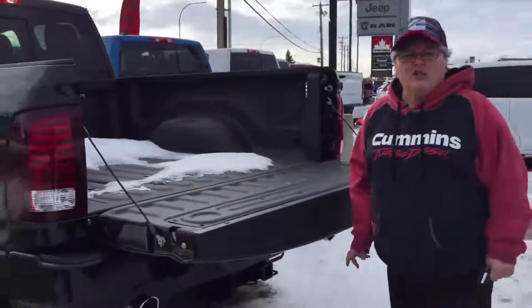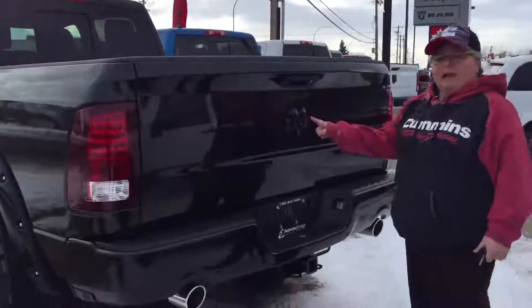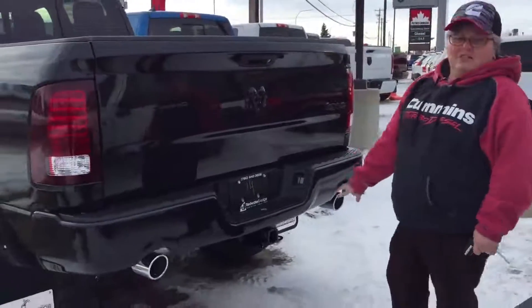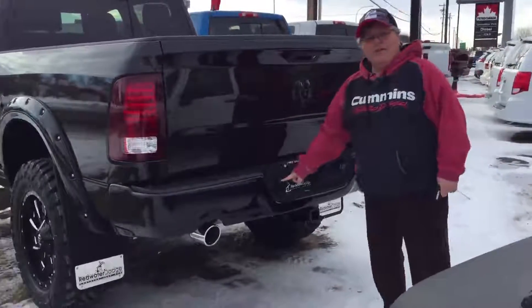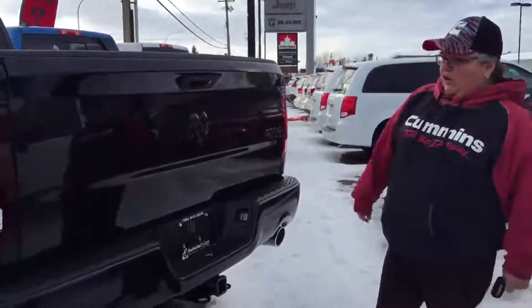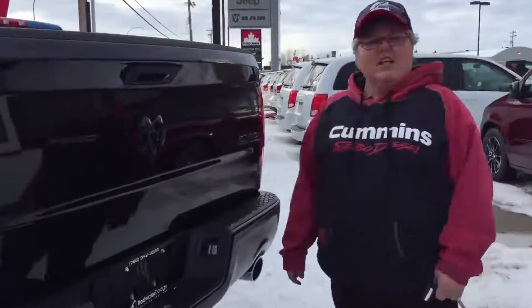Got snow in the back — no extra charge for that, we will throw that in for free. Backup camera, it's a black badging, receiver hitch, 7 and 4 pin wiring. Beautiful color match bumpers as you usually find on a sport, and let's take a look at the inside.